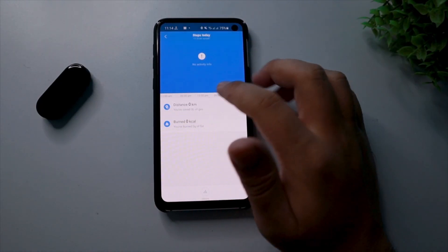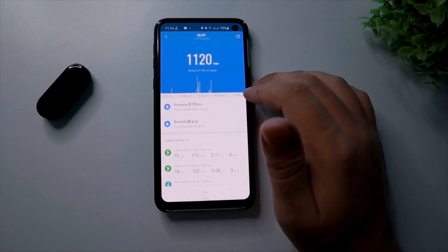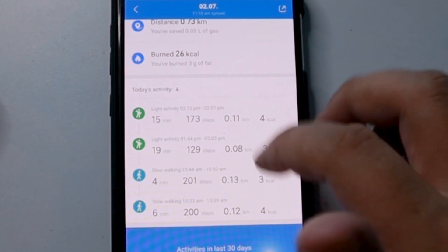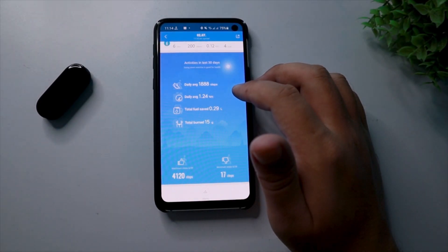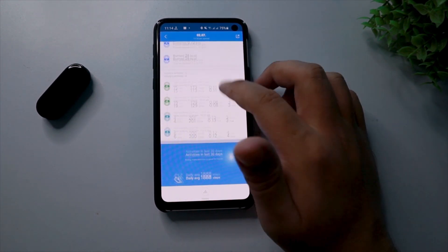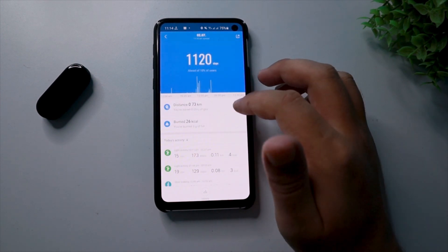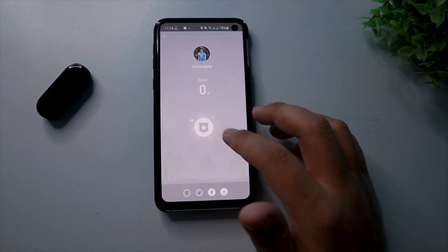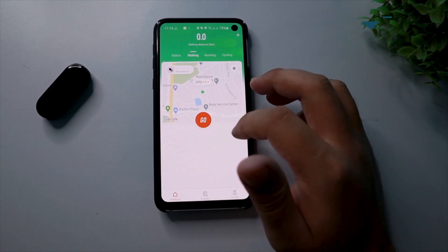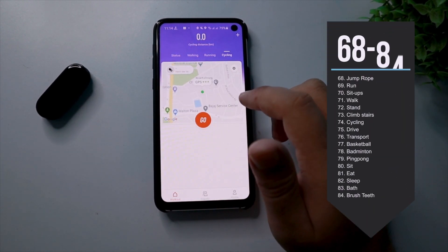In the workout option, you get to know details about your steps count. Looking at the statistics, I can say I'm more than impressed with the accuracy — it even detected the light activity that I did in the afternoon. In this page, you also get to know about how many calories you burned, and the best thing is you also know how you burned them. You have a goal tracker at the bottom of the screen. You can have a walking, running, or cycling session from the Mi Fit tab and you will get to see it on the map.